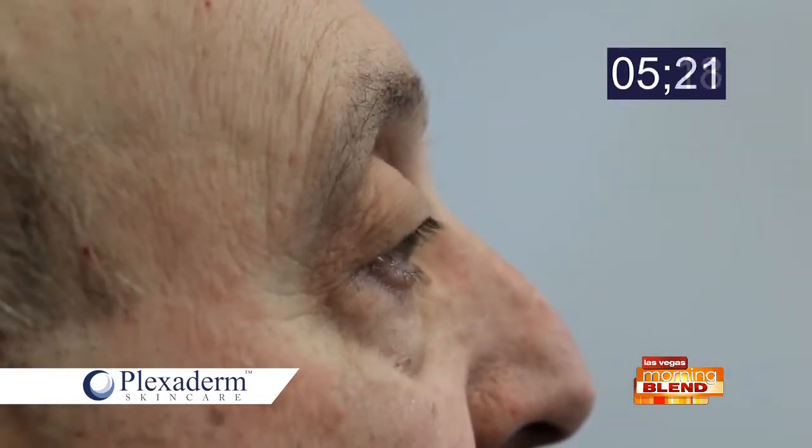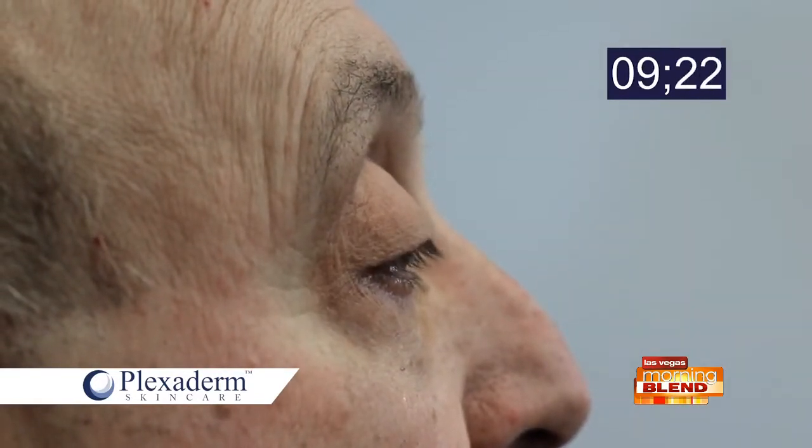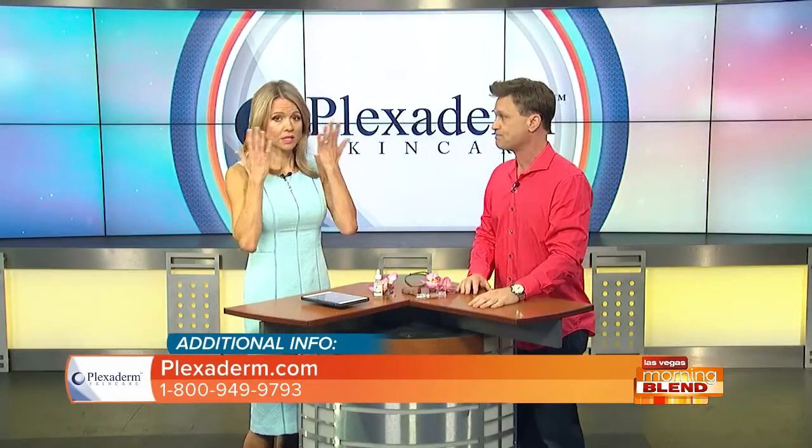You put it on in the morning and the results last six to eight hours — that's the greatest thing about Plexiderm, not just how quickly it works but how long it lasts. It'll get you through a whole workday or a special event at night. For the ladies, it works great with makeup: put it on a clean dry face, wait about 10 minutes, then apply makeup normally — that's it. You can put it on at the same time as your moisturizer, but use an oil-free base moisturizer, because oil can counteract its effectiveness.